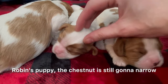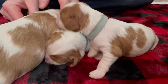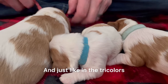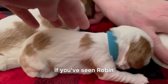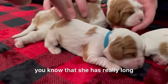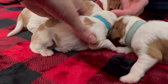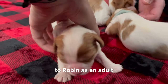Robin's puppy — the chestnut is still going to narrow. However much weight they have now, they will have less as they get bigger. The chestnut always expands, just like in the tricolors the black always expands. If you've seen Robin, you know she has really long flowy fur. This puppy's markings are very, very similar to Robin's as a puppy, so we're expecting her to look very similar to Robin as an adult.